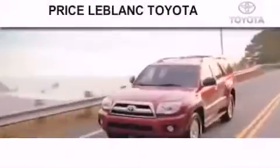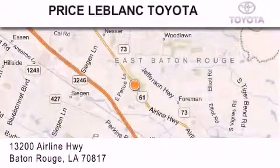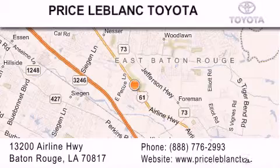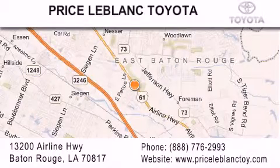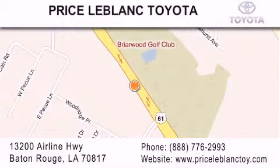Thank you for shopping at Price LeBlanc Toyota Scion, conveniently located at 13200 Airline Highway in Baton Rouge. Please contact our Internet Department at 888-776-2993 for special Internet-only pricing.